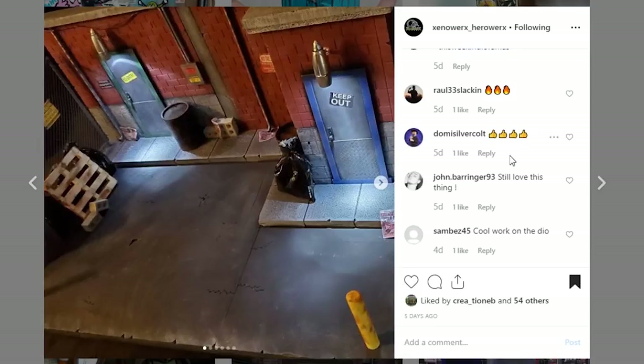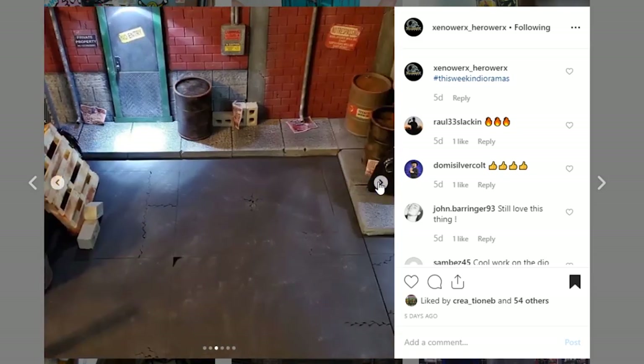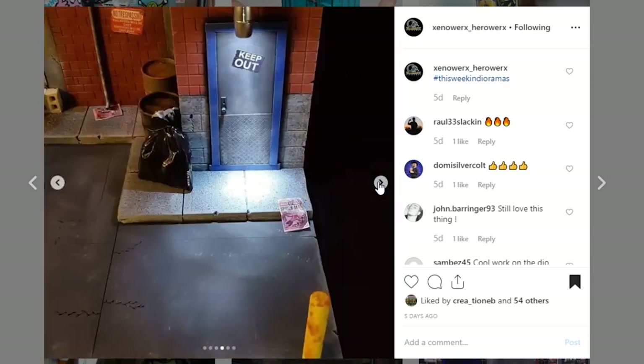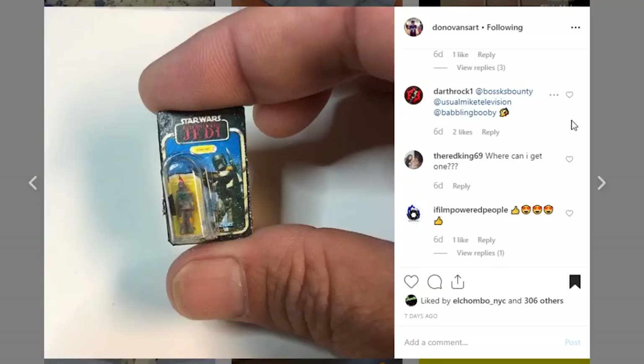Next is this diorama coming from Xenoworks Hero Works. They do a lot of work, and this is a really nice looking diorama. I assume it's 1/12th scale. Just look at all the details they've got in here — you've got this little wire hanging down, some drainage pipe, and some conduit. Just an awesome looking display piece. Go check out Xenoworks Hero Works on Instagram if you are looking for a commission. They are always open to that.